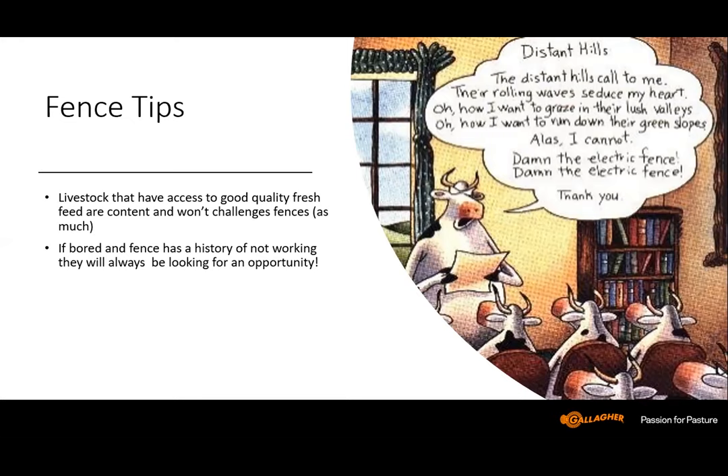I think that concludes my portion. I'll turn it back to Cody now.